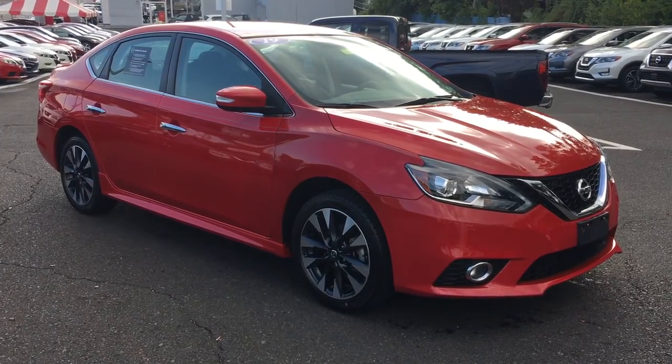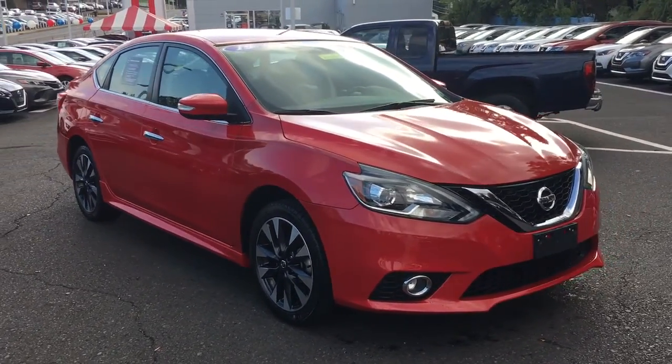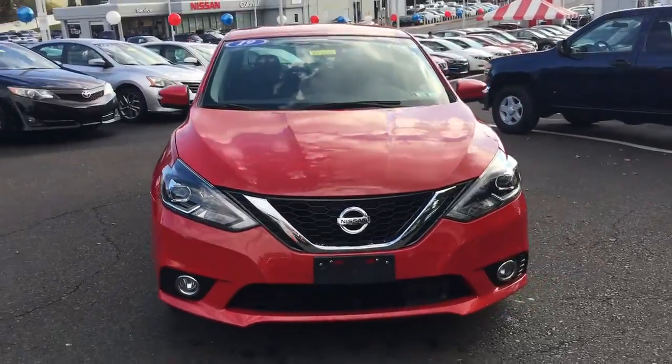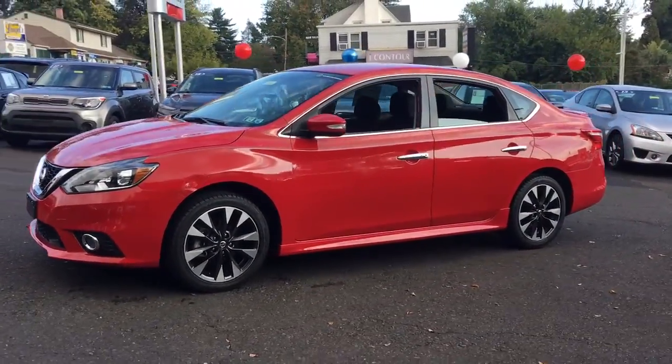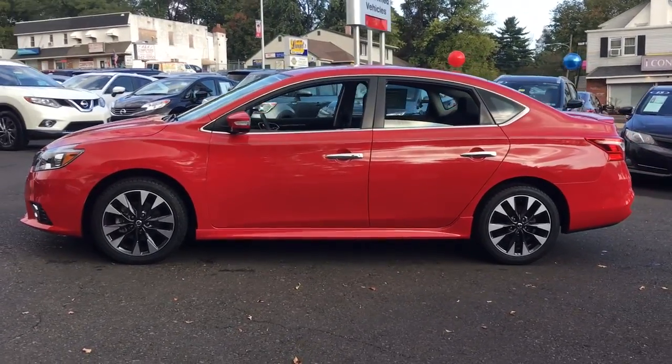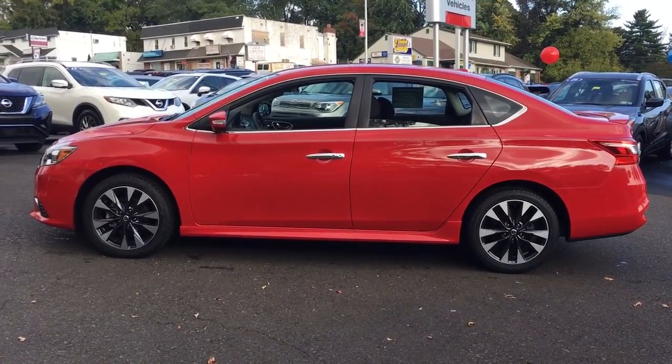Picture yourself in the 2019 Nissan Sentra. With less than 25,000 miles on the odometer, this vehicle stands out from the rest. Comfort, convenience, safety, and fun are all yours in the sleek and spirited Sentra.